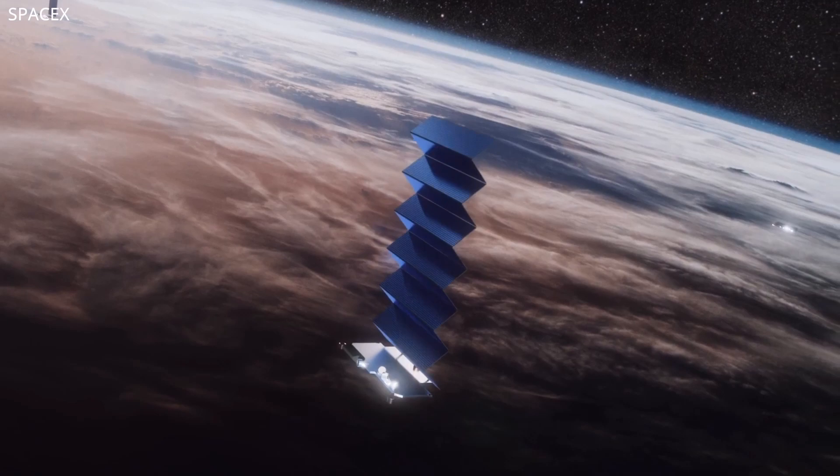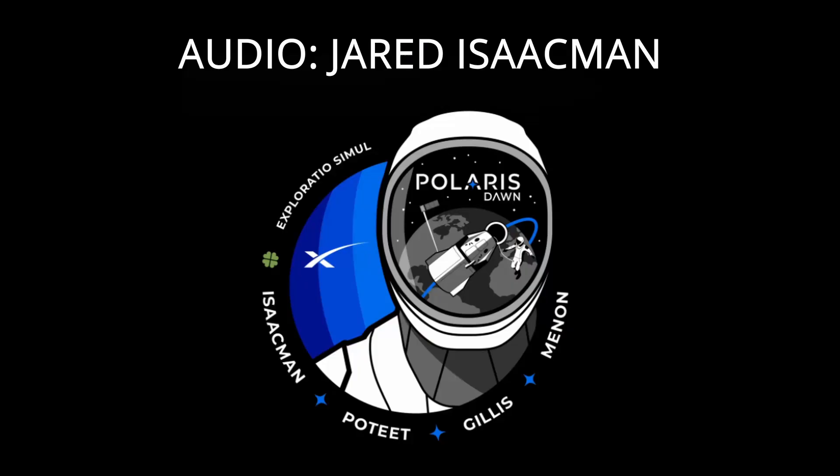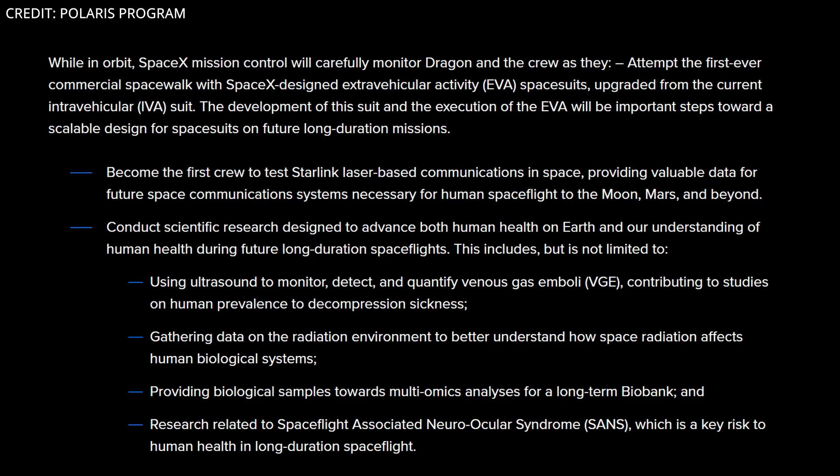They'll also be testing Starlink laser-based communications. Objective 2: We'll demonstrate the capabilities of Starlink's new laser-based technology, which will be crucial for communications on future lunar and Martian missions, and conduct scientific research to understand human health during future long-duration spaceflights.